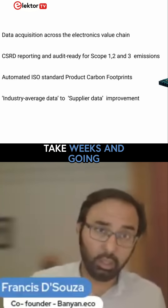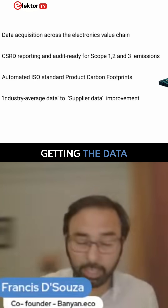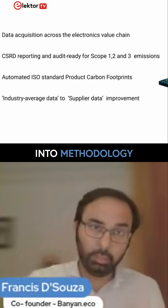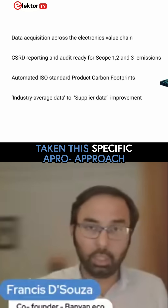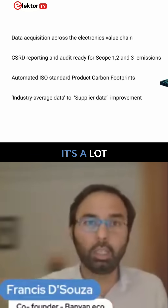All of that typically would take weeks — getting the data, knowing how to treat it, how to put it into the methodology. With Banyan.eco, because we've taken this specific approach, it's a lot, lot faster.